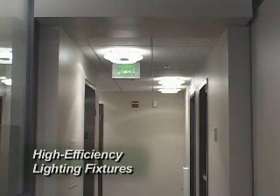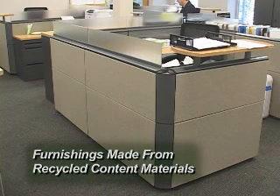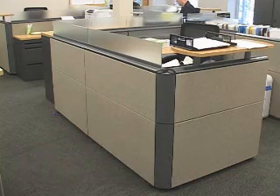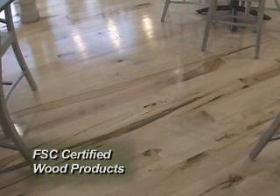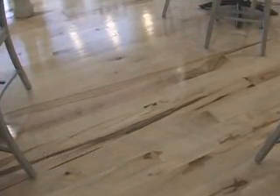Energy efficient lighting fixtures have been installed to reduce power consumption while maintaining healthy light levels in the spaces. All of the building's carpets and furniture were manufactured using recycled content materials to conserve raw materials and decrease energy required for material transport. Forest Stewardship Council or FSC certified wood products were used to promote responsible forest management.